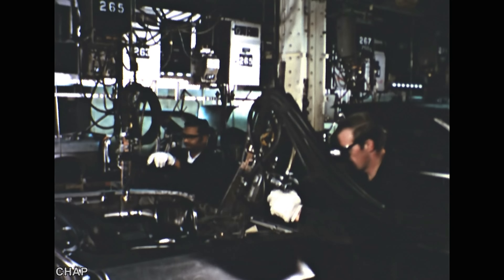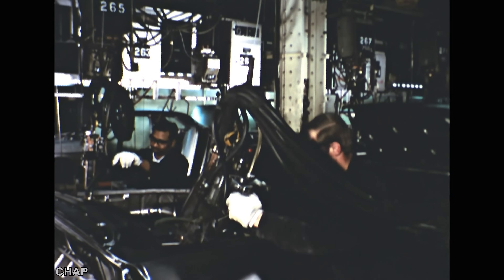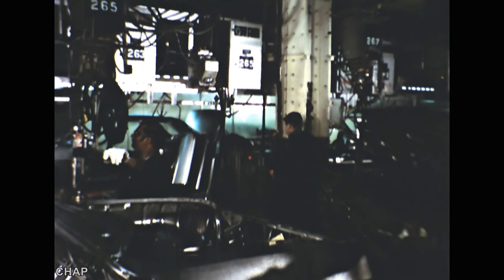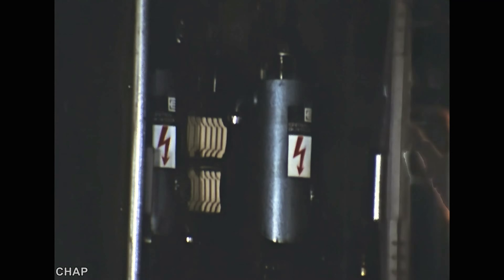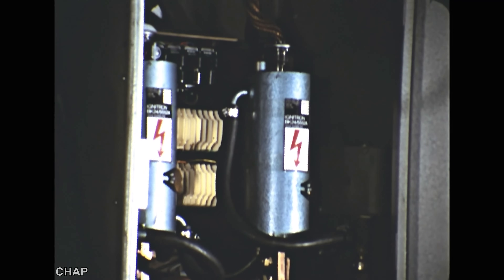12 noon, and the hundredth car body of the day is welded at Vauxhall. Just two of thousands of EEV ignitrons doing this sort of job throughout industry.